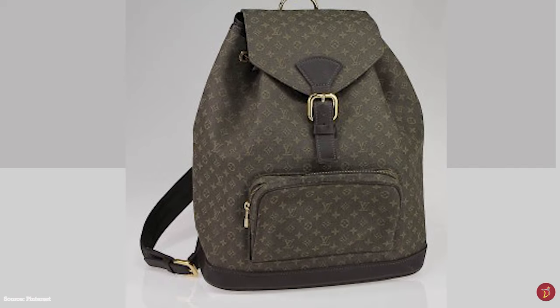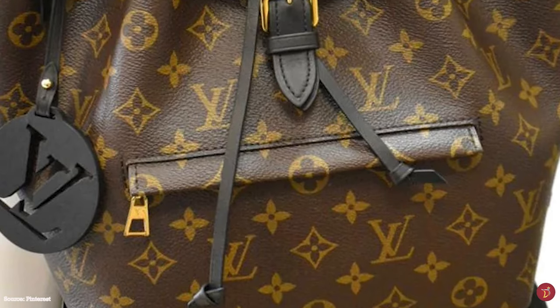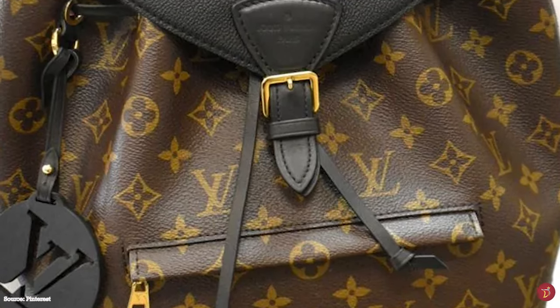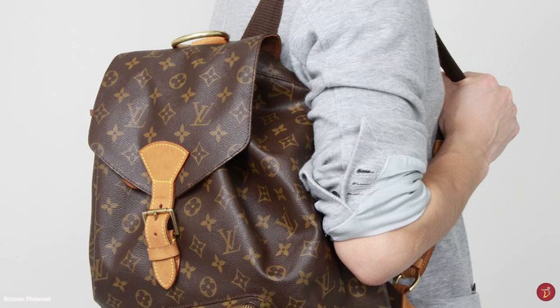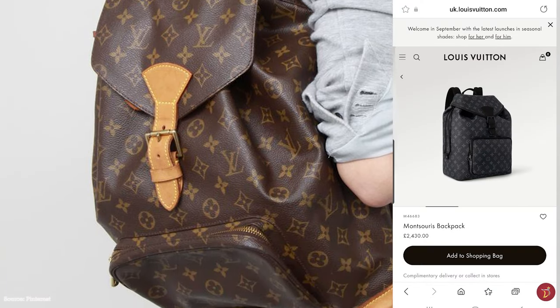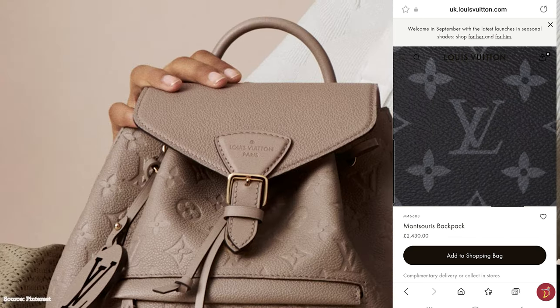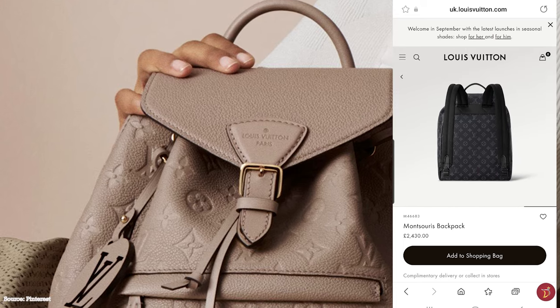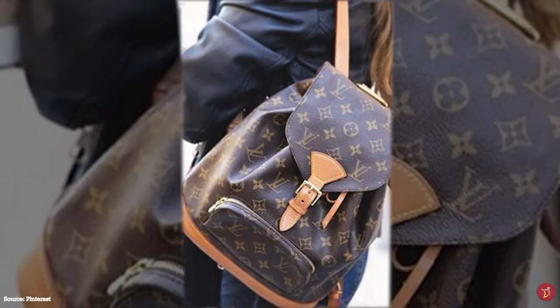The three different models vary widely in size, making them completely different bags from each other. The GM size is considerably larger and comes with different straps — both the PM and MM have leather straps, whilst the GM has web straps made from a fabric-like material. Apart from the classic monogram canvas with Vachetta trim, the Montsouris backpack now also has monogram canvas with a classic tan or black leather trim. In 2017, the redesign gave it a modern, chic and more feminine look.